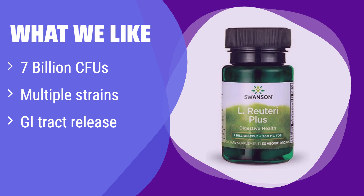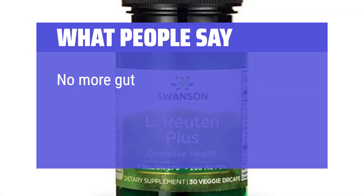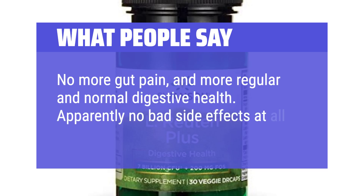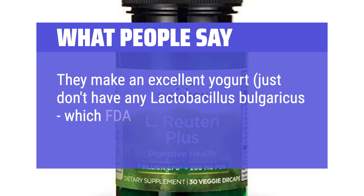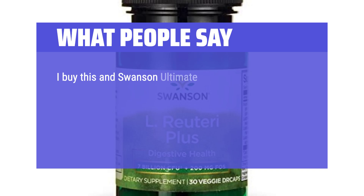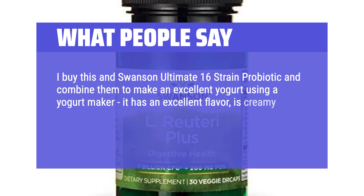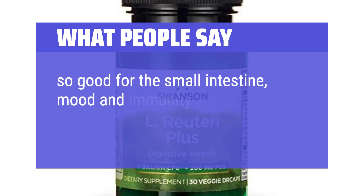What we like: It boasts a potent blend of probiotics and prebiotics, ensuring comprehensive gut support. Its targeted release mechanism maximizes effectiveness in the lower GI tract, making it ideal for those seeking optimal results. What people say: No more gut pain, and more regular and normal digestive health with apparently no bad side effects. Users also combine it with Swanson Ultimate 16-Strain Probiotic to make an excellent, creamy yogurt. Definitely helps digestion, mood, and immunity. Hard to find, but glad Amazon carries it.